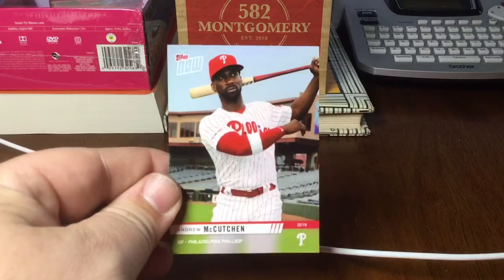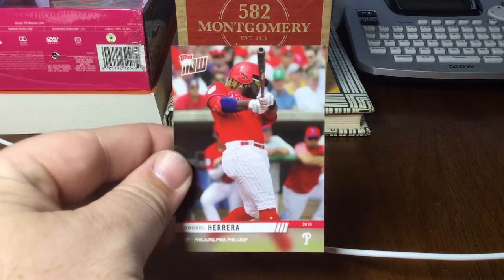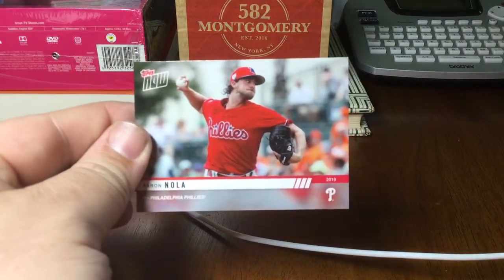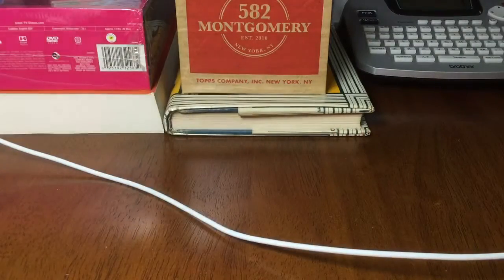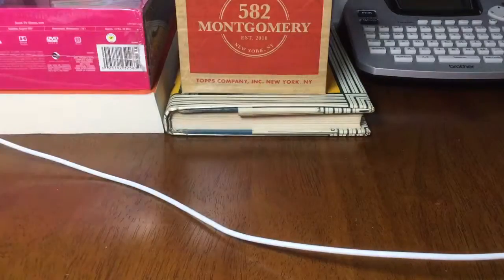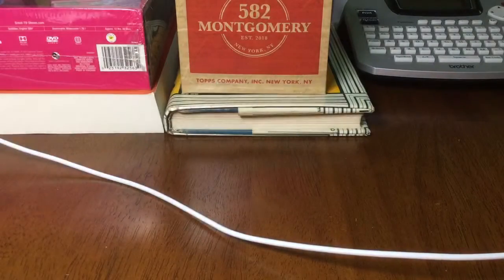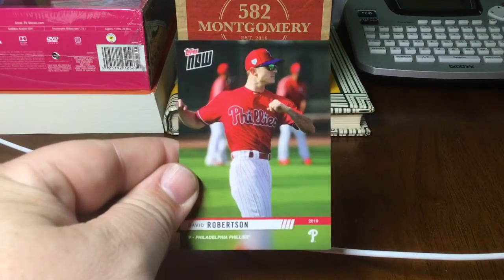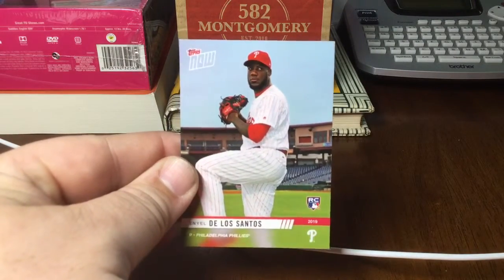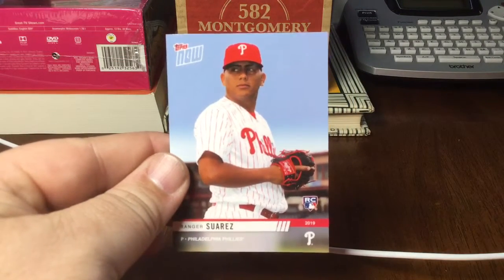McCutcheon has been pretty decent. They've all been pretty decent. Herrera's been hurt but wasn't playing too bad. They're currently in first place — not a great record, and lately they've been in a little slump — but I think if they can stay healthy they can make a little noise this year, maybe. Nick Pavetta. David Robertson. De Los Santos rookie card. And the last in the Philly set is a Ranger Suarez rookie card.